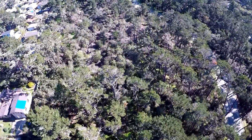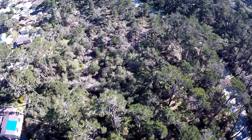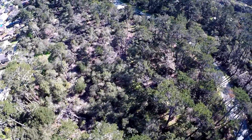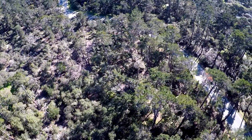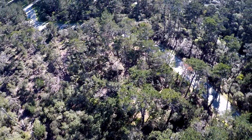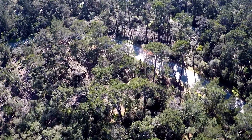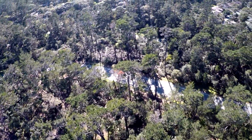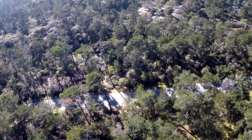This part of the Del Monte Forest is an area of dynamic biodiversity that provides a wildlife corridor to upper and lower Sawmill Gulch and the Huckleberry Hill Natural Habitat Area. Historically, this area was set aside for preservation by the Pebble Beach Company and the County of Monterey. The public has benefited from it for generations.